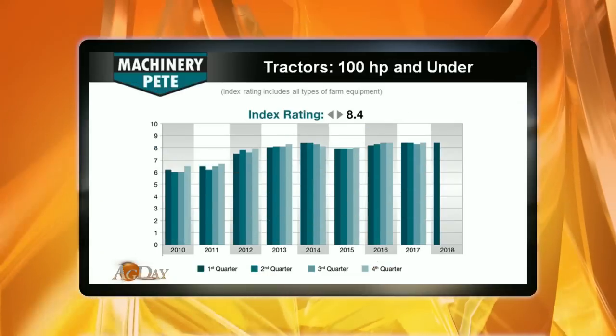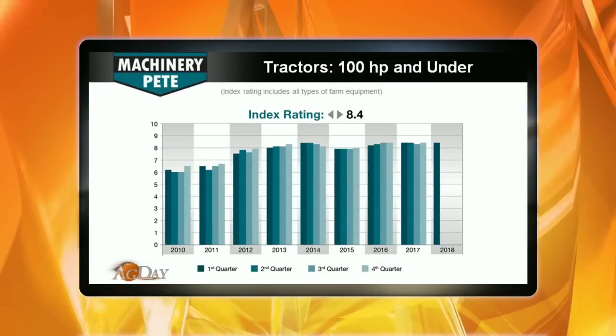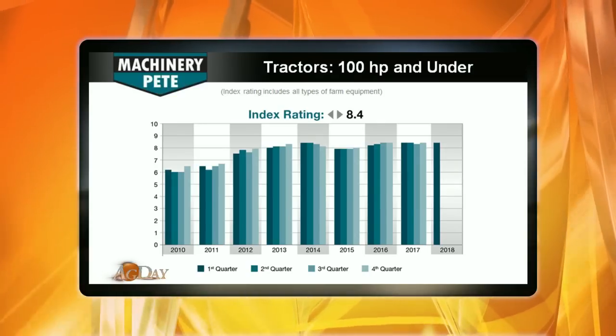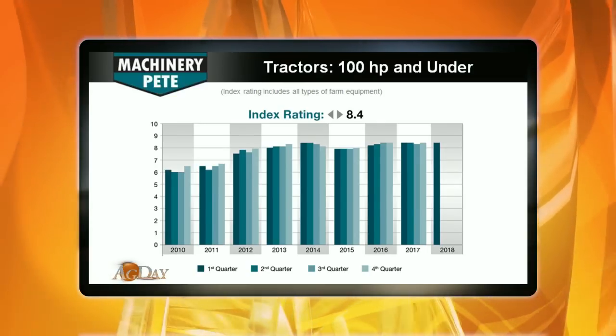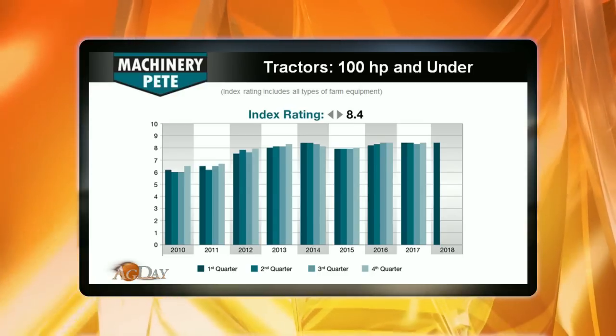For a 30,000 foot view, here's a look at the Machinery Pete Used Values Index first quarter report on under 100 horsepower tractors. On a 1 to 10 rating scale, we're at a rating of 8.4, which is much higher than we're seeing with higher horsepower tractors, which are more in the six and a half to high six range.